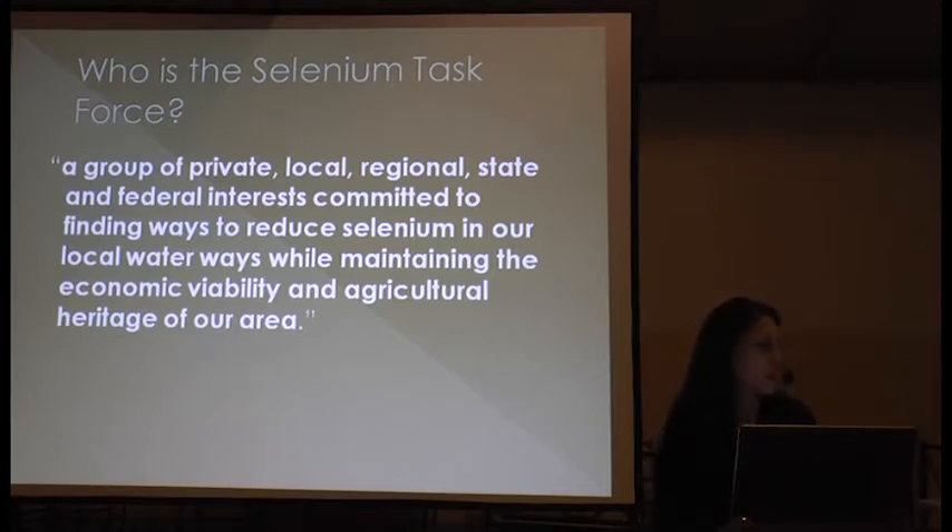The task force was established back in 1998 when the state of Colorado listed the Gunnison and Colorado rivers and many of their associated tributaries as being water quality impaired for selenium. Under the Federal Clean Water Act, when streams don't meet a standard for a pollutant — in this case selenium — it's placed on what's called a 303D list, and states are encouraged to work with local communities to address these water quality issues.